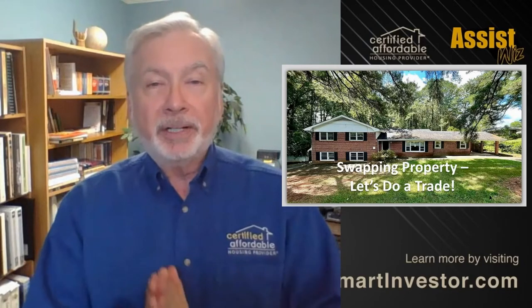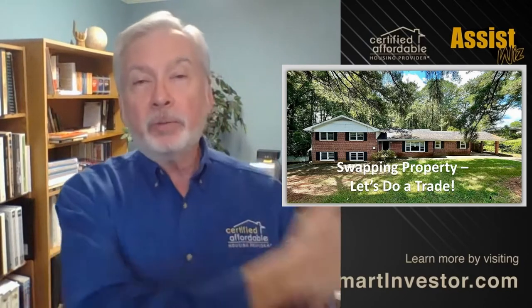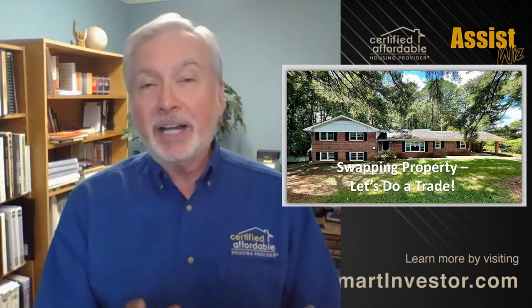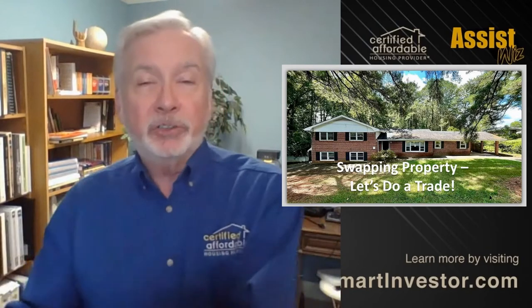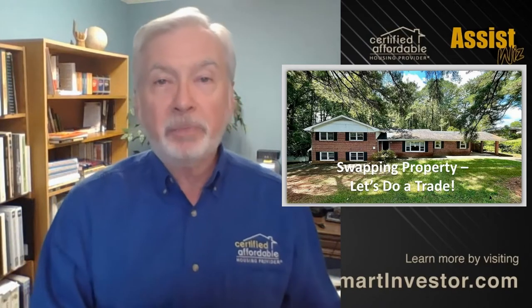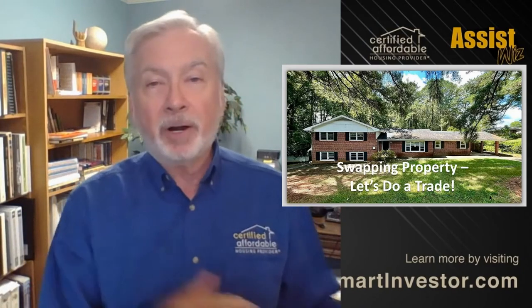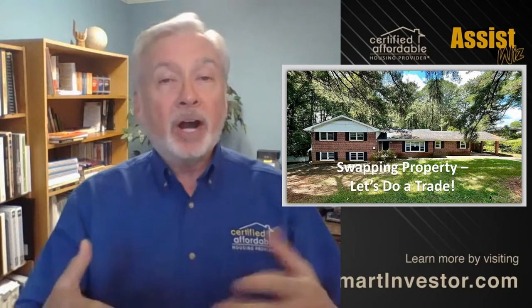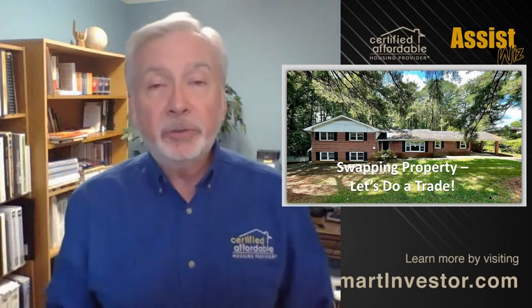Think about where they were coming from. You've got to sell your property in order to have the money to buy another property. You might have to sell, pack up everything, put it in storage, go rent an apartment and go hunt for the other property, and then eventually buy that property, take everything out of storage, move into that other house. Where I proposed — let's just do a swap.